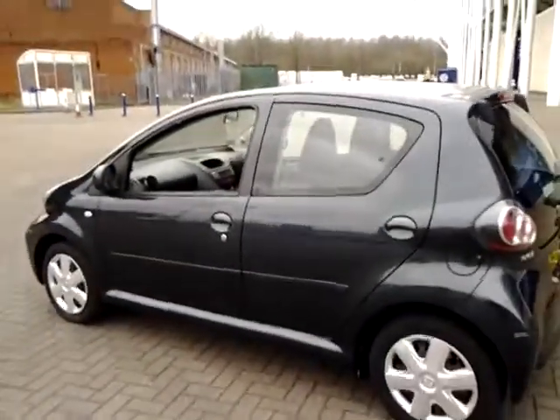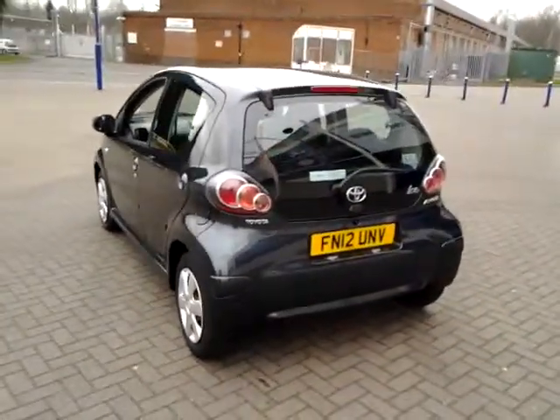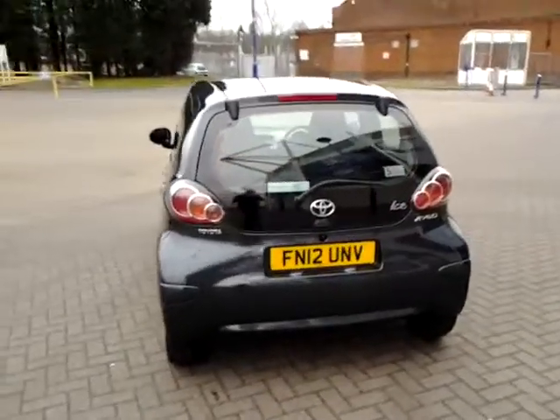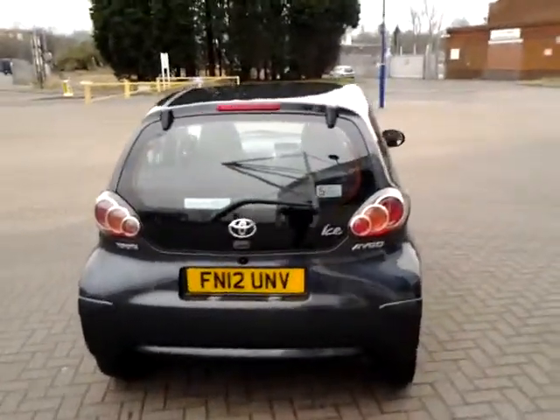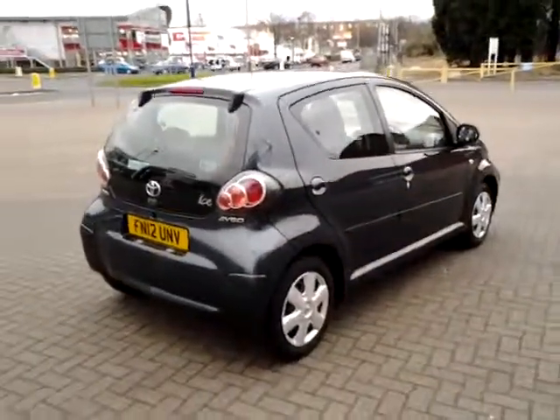All of our Sturgis approved used cars come with 3 months warranty for total peace of mind. This vehicle is available to be reserved online today — all you need to do is simply click the reserve now button to the right-hand side of this video.